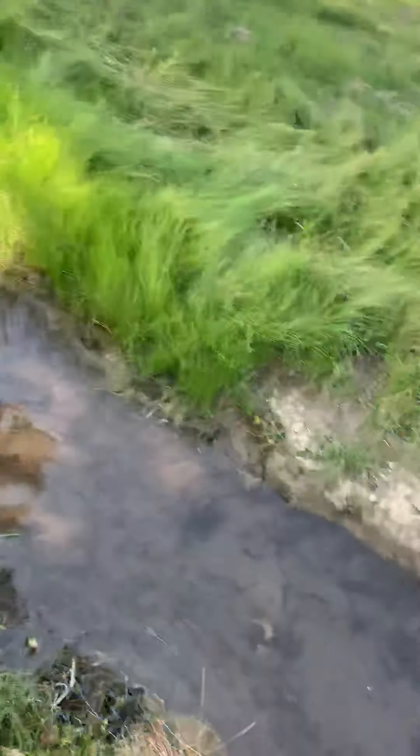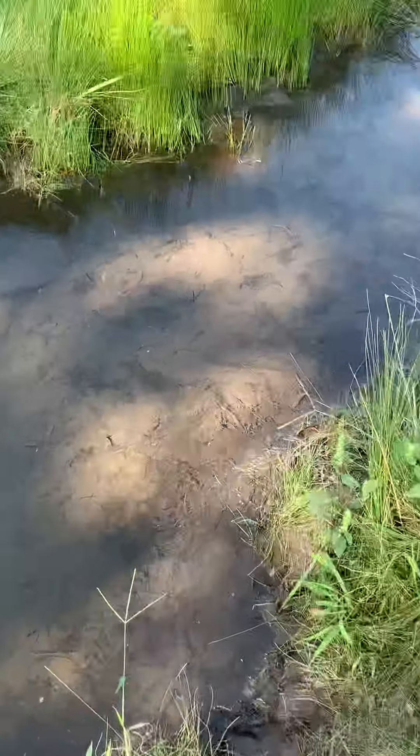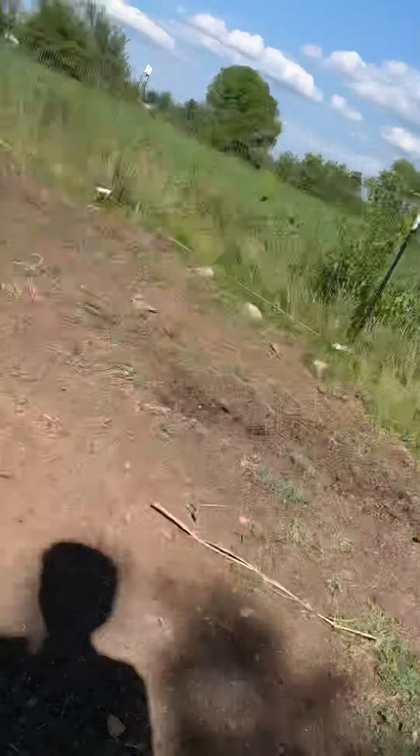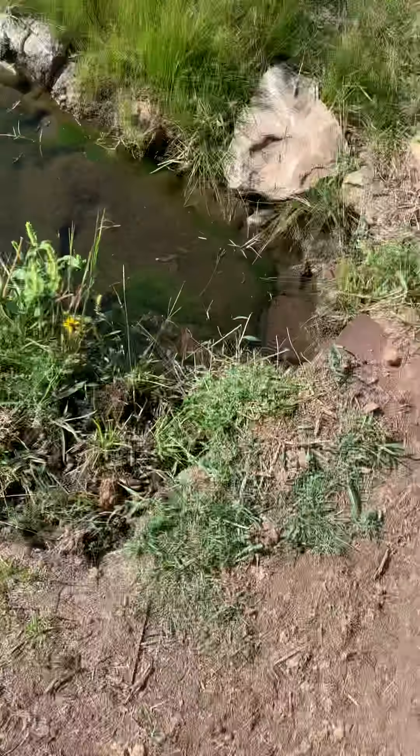Right here we have a little creek with tadpoles, and right here we've got a waterfall. There actually is a snake species out here that's really common called Northern Water Snakes, so I'm going to have to watch out for that. We normally see them right in here — they just lay right down there.